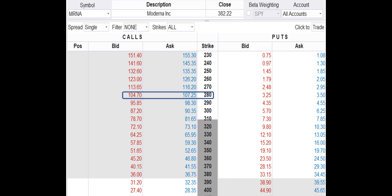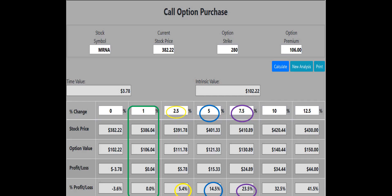Let's see if the 280 call will work. The bid-ask spread for the 280 call is 104.70 to 107.25. We try to enter at the midpoint, so we use $106 even as the buy price. The 280 call works. If the mRNA stock price is up 1%, the 280 call will make a 0% or $4 profit. $4 is better than break even, so the 280 call is the one we'll buy.